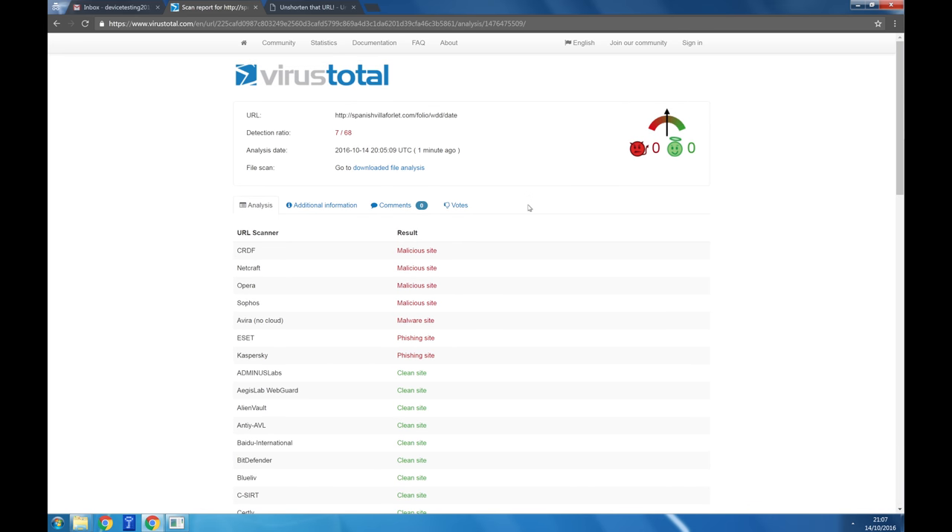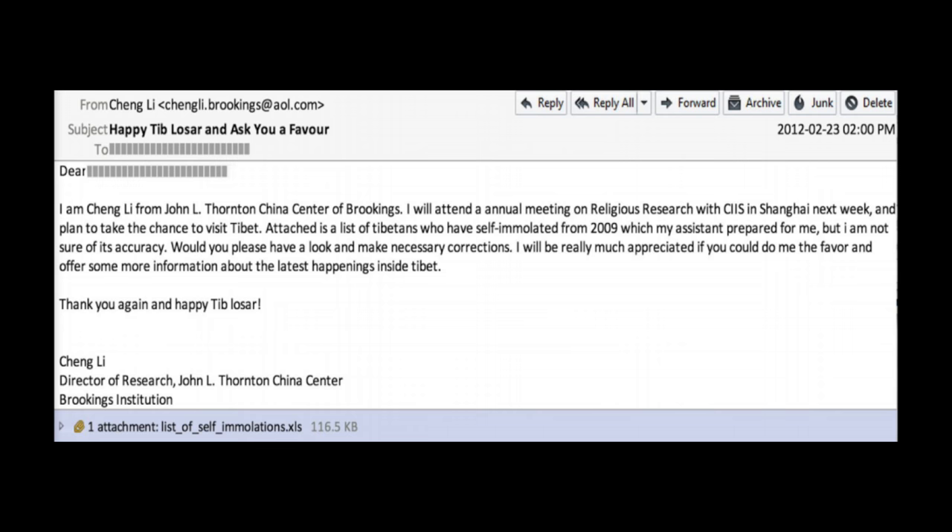If you are particularly high risk, you might get an email targeted specifically to you, called spear phishing. Be cautious of all unexpected emails asking you to open an attachment or click on a link, especially ones with attractive propositions or ones that sound urgent. Hackers often try to get us to bypass our normal security checks in a rush.